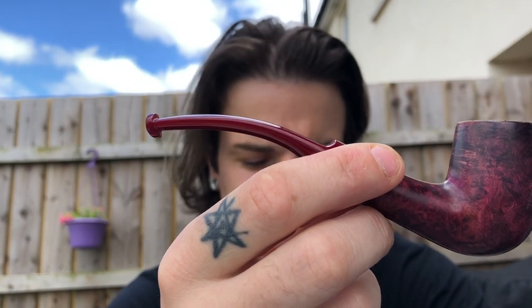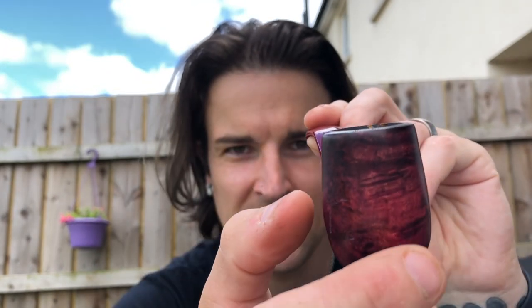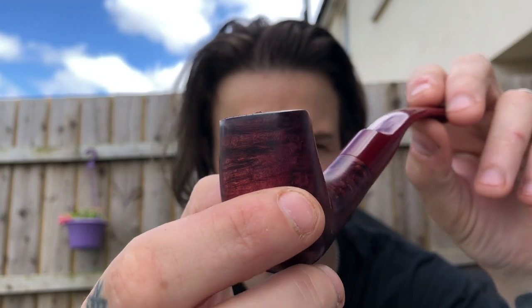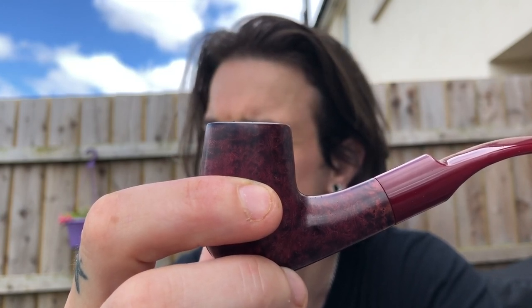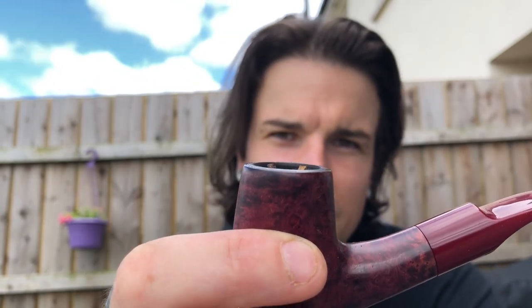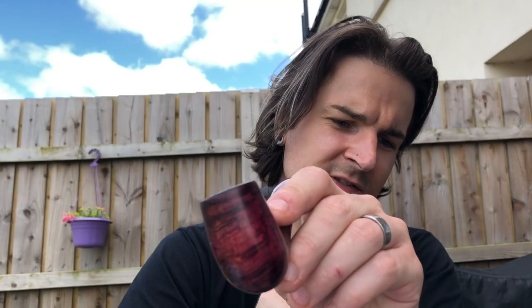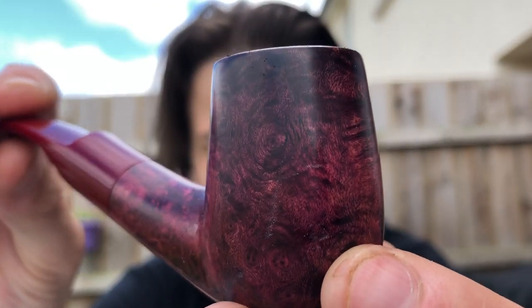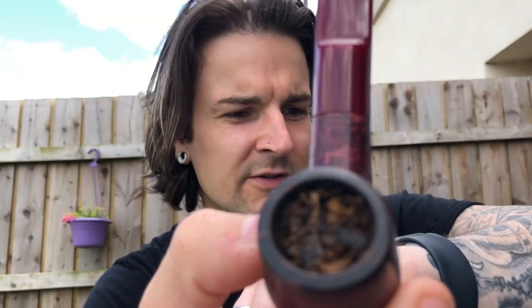It kind of reminds me of the shape of the classic Lee Van Cleef, but it's obviously not a meerschaum. The stem is made of a resin - it's incredibly soft. It's a plastic resin. Looks good to me. It's kind of a deep purple stain, as you can see - kind of like a pinkish purple. Beautiful little pipe. The walls aren't incredibly thin. They're thin but they're not in any way unsmokable. I'm very happy with how soft the bit feels in my mouth.